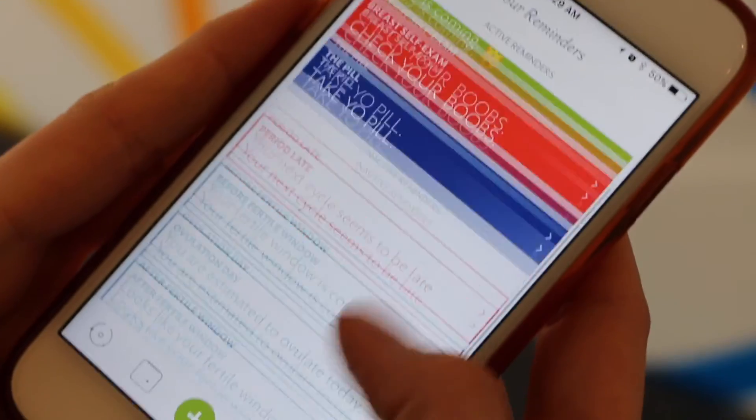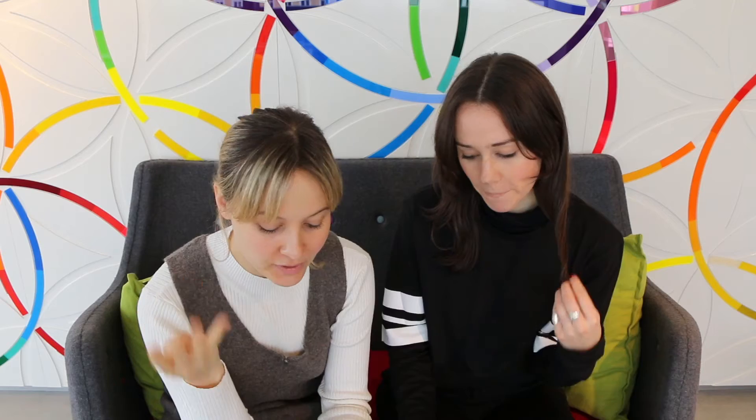So many reminders — there are so many options. You can even set it just to use Clue. You want to track every day but you don't always remember, so you can even just set a reminder like 'tell Clue something today.'